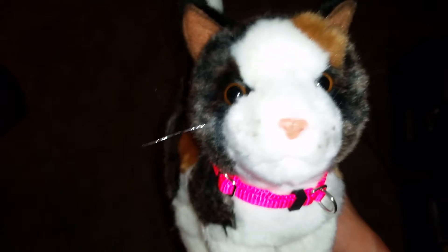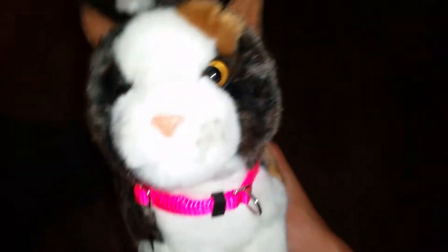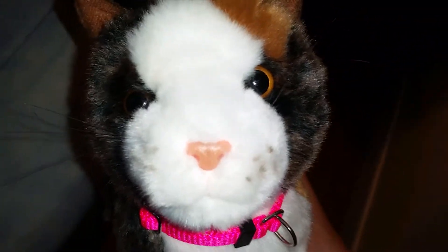Hey guys, it's Vesper and I'm here with Liriope. I just have a small haul for you guys, so let's get started. I got more Littlest Pet Shops, so I will show you those.